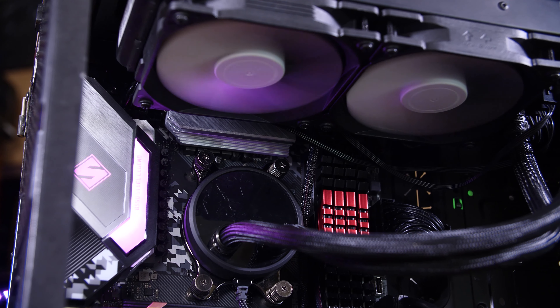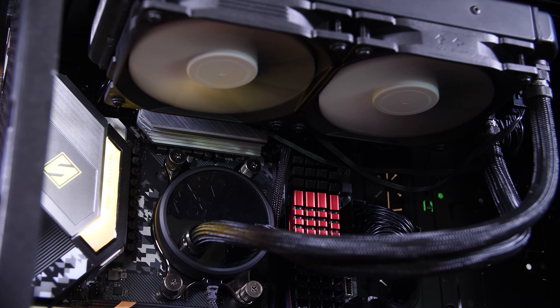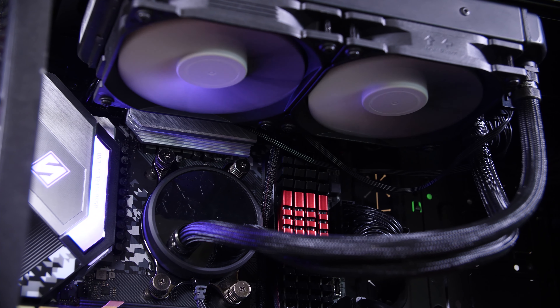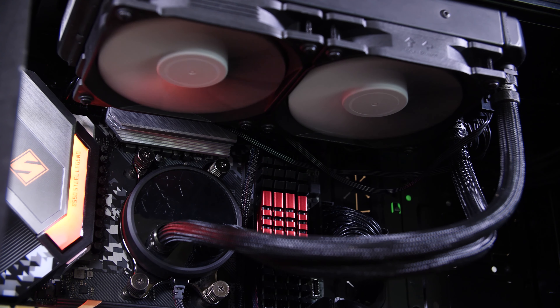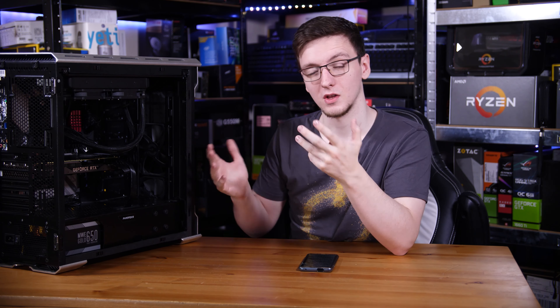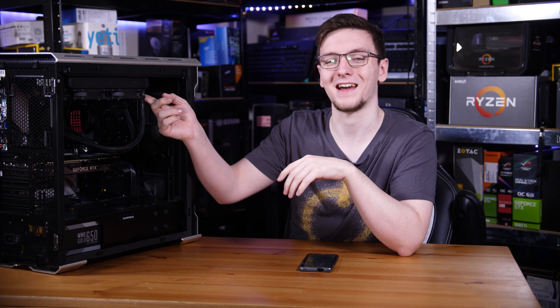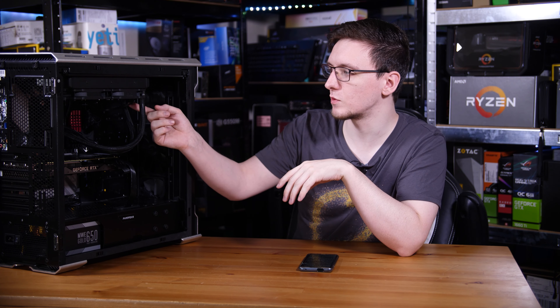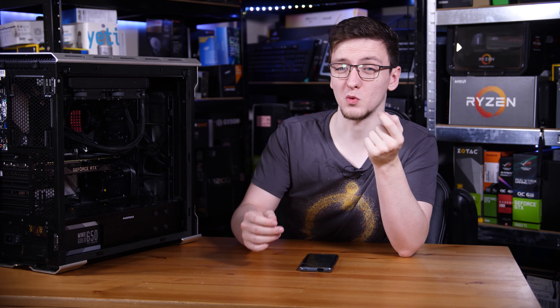Keeping it cool is the Fractal Design S24. This is, hands down, my favourite AIO at the moment, mostly because while it is still a standard Asetek design, it has a few very nice features that make it a very quality, easy to use, and well-performing AIO, including stuff like having a small fan hub built onto the radiator with the lead running down one of the tubing sleeves so that you only actually need to plug in one 4-pin PWM fan header to power the whole thing.